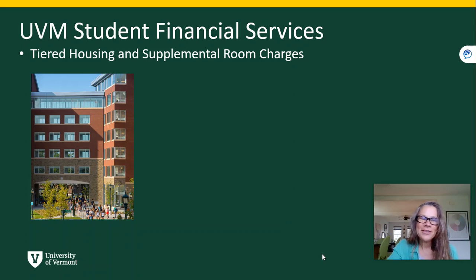Hi there, my name is Susan and I'm a counselor at Student Financial Services here at UVM. This quick video is going to go over UVM's tiered housing and supplemental room charge process and how that will apply to your fall semester billing statement.